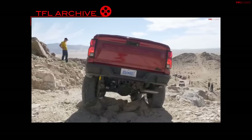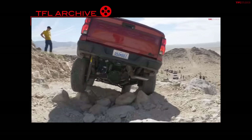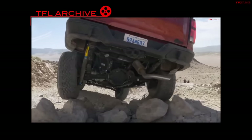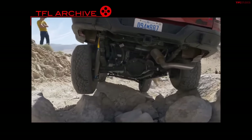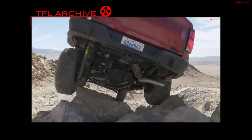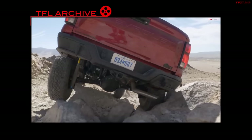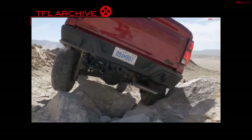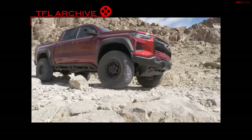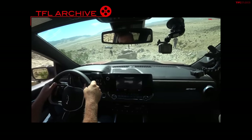The ZR2 Bison is more expensive than the Ranger Raptor, but it delivers next-level specs: 12.2 inches of ground clearance, 38.2-degree approach, 26.9-degree breakover, and 26-degree departure — a little better than the Ranger. It comes with 35-inch Goodyear Wrangler Territory MT tires with 17-inch beadlock-capable wheels, up from the Ranger's 33s. The Bison also features five boron steel skid plates, steel bumpers, and a winch-capable front bumper — explaining why it costs over $60,000.